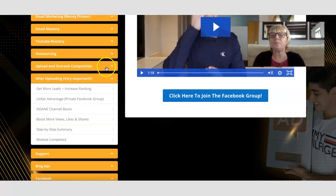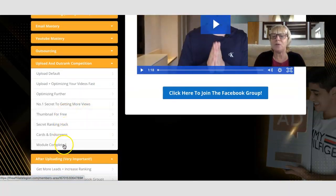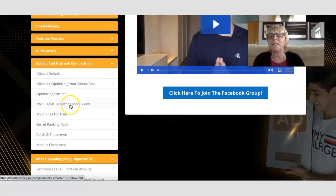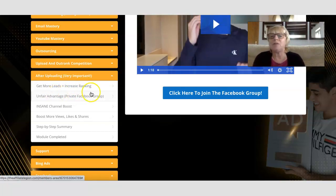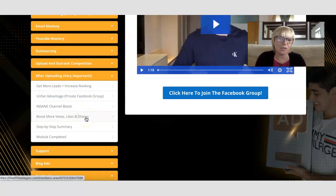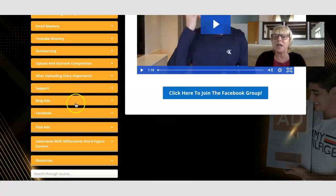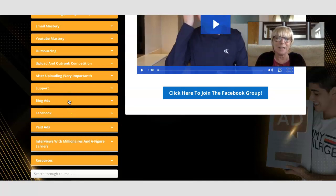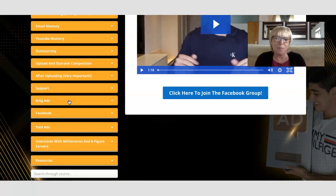Then there's a section on uploading to outrank your competition, with videos on ranking your videos, search engine optimization, and how to get more views. After uploading, there's a section on how to get more leads, increase your traffic, and boost your shares, likes, and video views. The next section is support. These particular modules aren't fully filled yet because they're still adding content to the dashboard — there's a recurring membership, and more training will be added as you progress through the existing material.